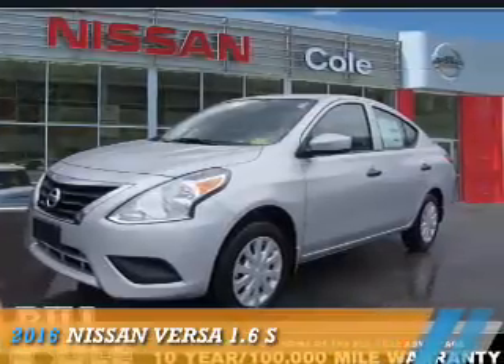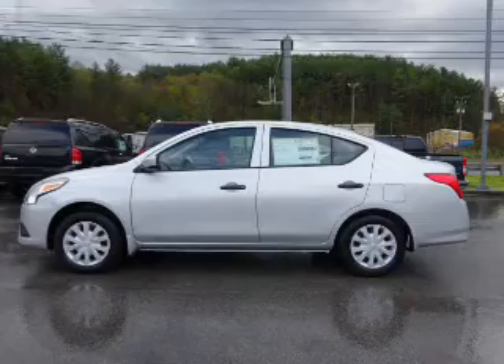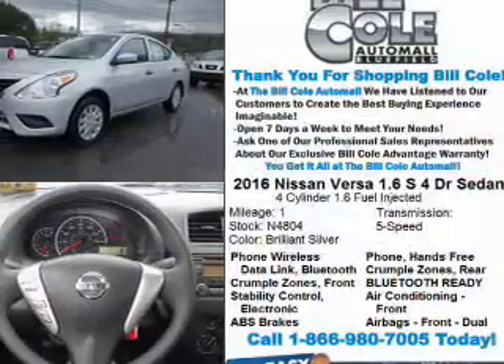Presenting the 2016 Nissan Versa. It's powered by front-wheel drive, a 1.6-liter, 4-cylinder engine, and a 5-speed manual transmission.